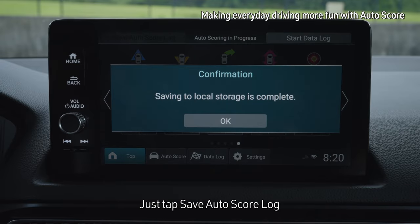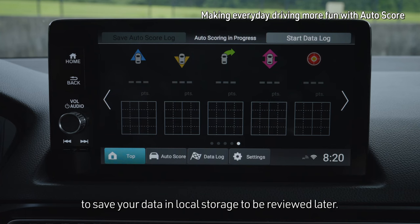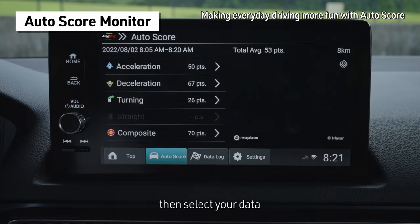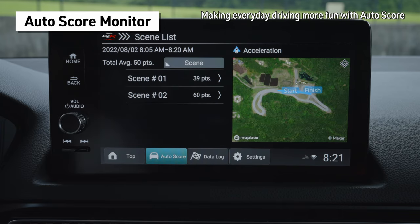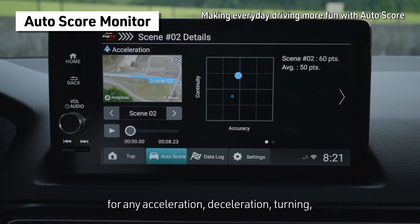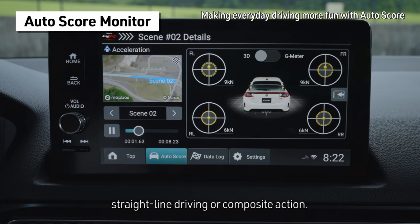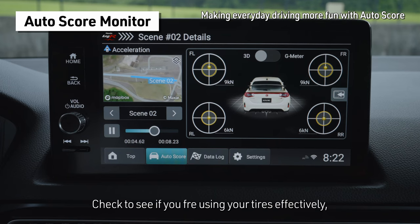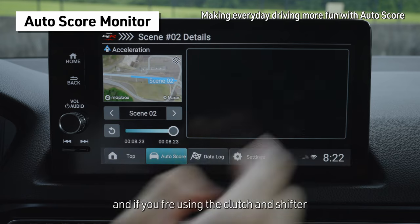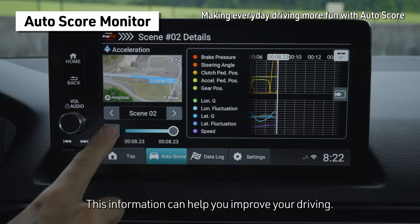Just select AutoSave Score Log to save your data in local storage to be reviewed later. Simply select AutoScore, then select your data to retrace your journey and review your score. You can replay the data as an animation for any acceleration, deceleration, turning, straight-line driving or composite action. Check to see if you're using your tires effectively, turning stably, and if you're using the clutch and shifter to change gears smoothly. This information can help you improve your driving.